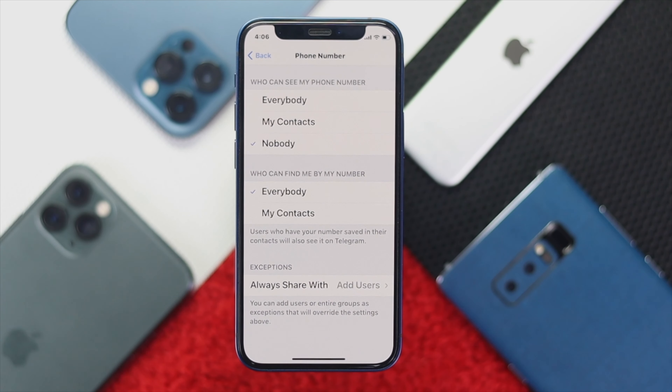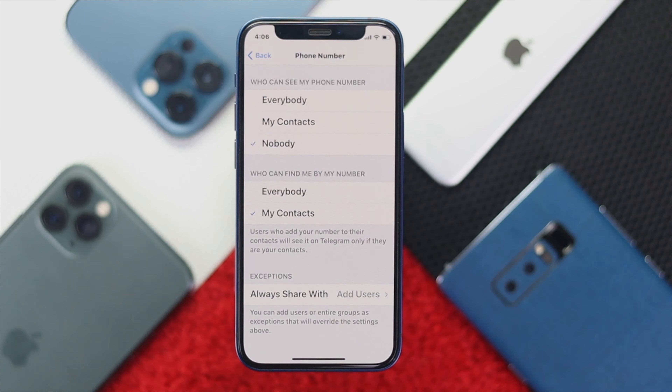As soon as you select Nobody, you will see this option: 'Who can find me by my number?' You also can choose this option — selecting Everyone, or you also can choose My Contacts. As soon as you do it, nobody will be able to find out your number. I mean, they will probably get your account, but they won't be able to find your phone number on your Telegram account. And this is how it's done.